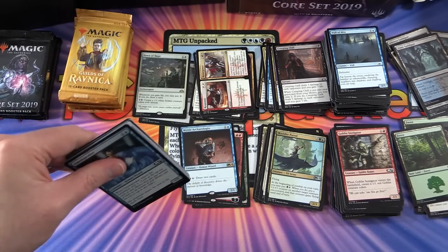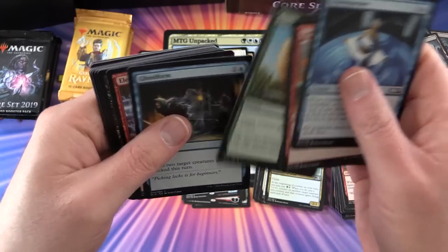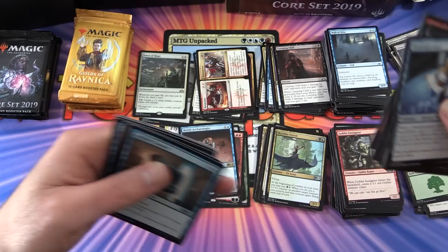I was playing the Aristocats deck back when Amonkhet was around and that was a lot of fun - generating lots of tokens with Anointed Procession. Craziness!